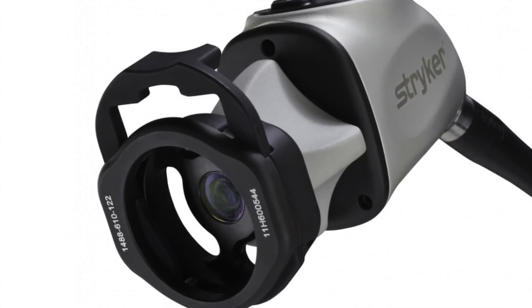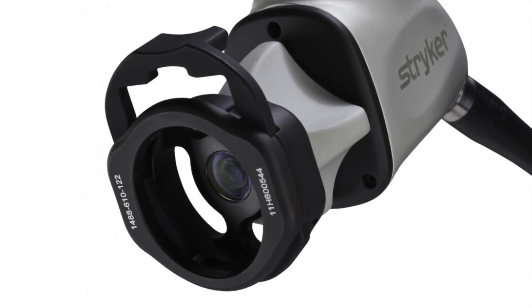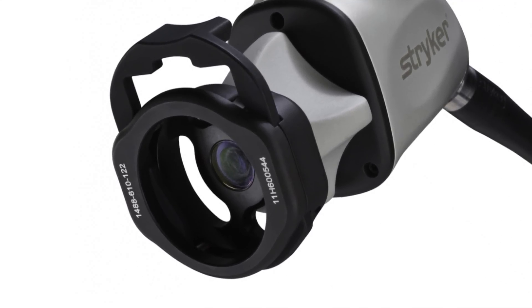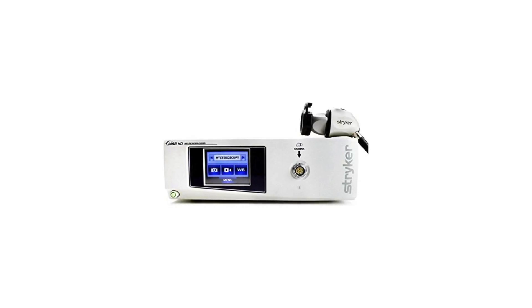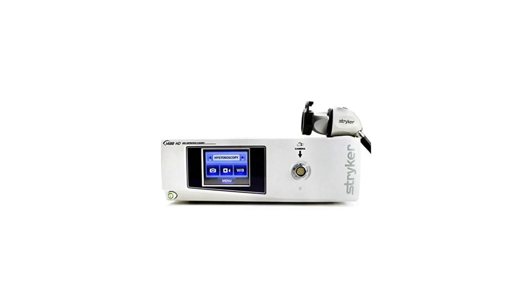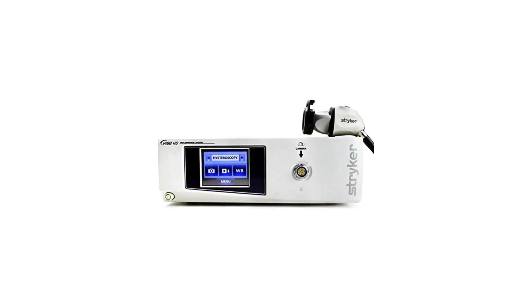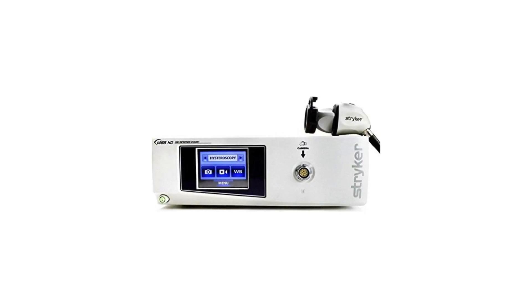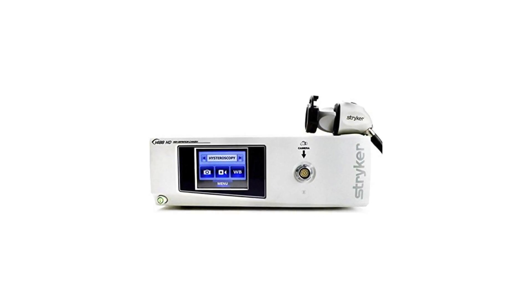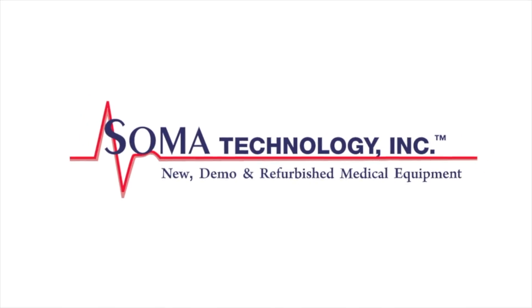The Stryker 1488 camera system features enhanced light sensitivity, allowing the light source to run at a lower power level, which reduces the risk of patient burns. To see more information about the Stryker 1488 HD or other products, please visit somatechnology.com.